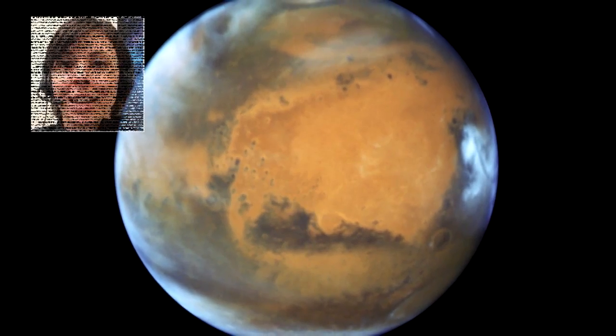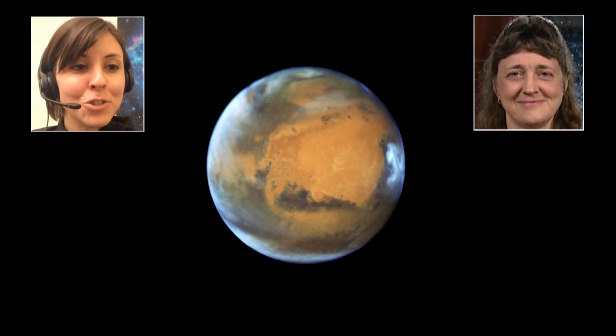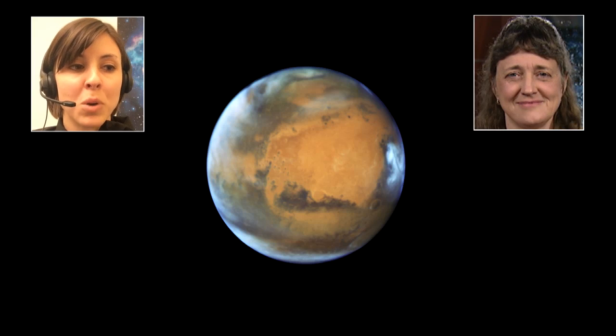Mars is at opposition this weekend and in honor of this event the Hubble Space Telescope recently snapped a picture of the red planet. Here to talk to us about that is Dr. Jennifer Wiseman. Looking at this image of Mars that Hubble snapped, it's such a stunning image — it's got a strange look to it. Can you tell me what we're seeing, what features of Mars this image captures, and what is that sort of blue tint around the edge?